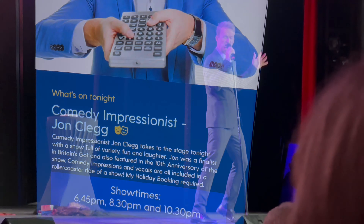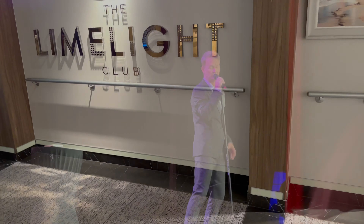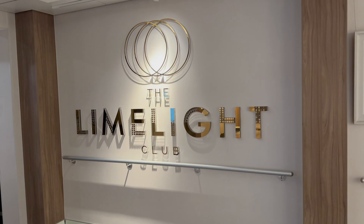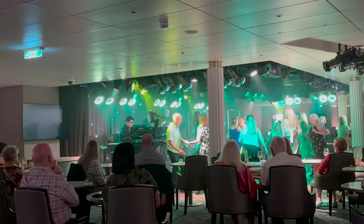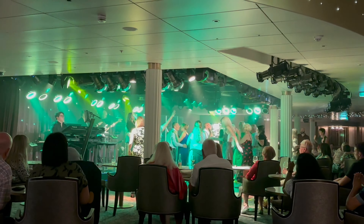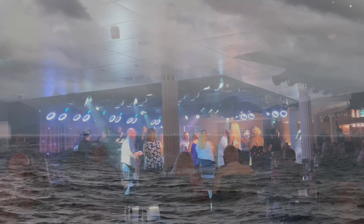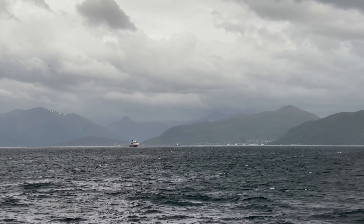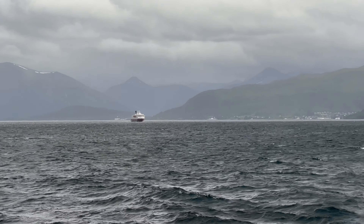We finished the night watching impressionist John Clegg, then ended the evening listening to Maddie Riot in the Limelight Club. If you've enjoyed this video, please give it a thumbs up, and if you haven't done so already, please consider subscribing. You can also click the bell so you get notified whenever I put up a new video.